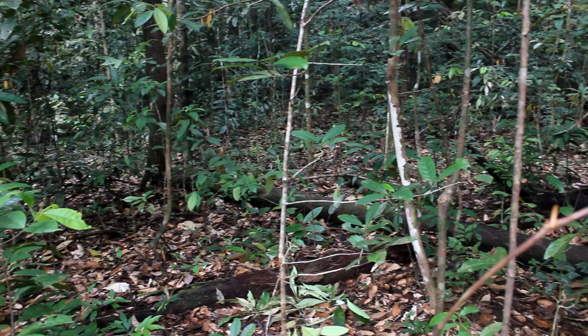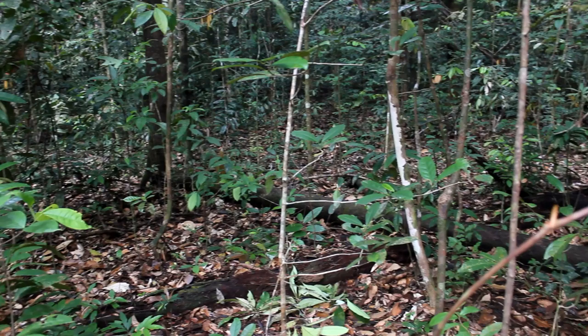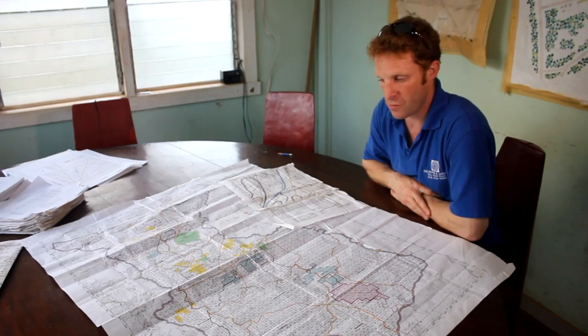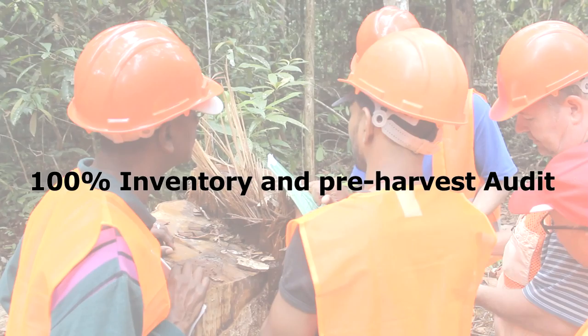Not only does the Guyanese Forest Commission allocate how many blocks they are allowed to fell, but they also calculate what they call an annual allowable cut — basically the amount in cubic metres of logs that the concession holder is allowed to cut from each block. The annual allowable cut is worked out depending on how many years they're going to leave between re-entering the forest.